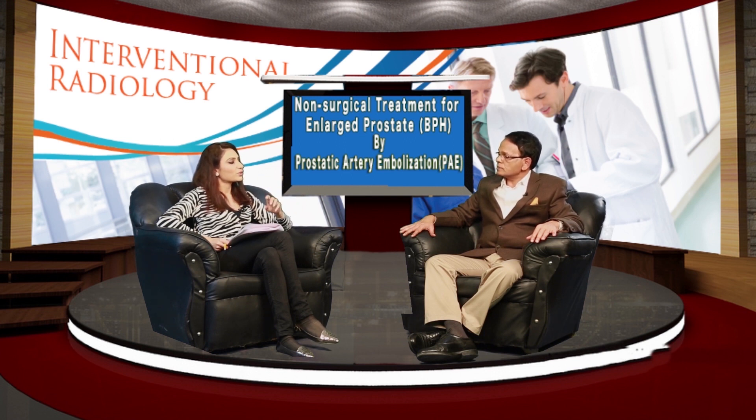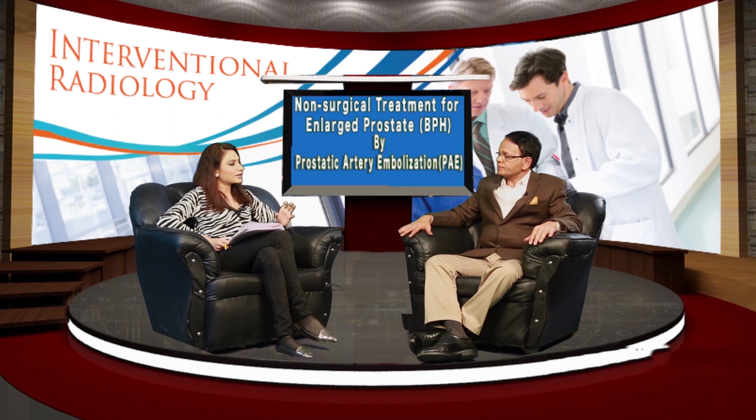What exactly happens to the prostate after Prostatic Artery Embolization? Once we block the abnormal blood supply to the enlarged prostate, over the course of two to three weeks we start seeing shrinkage, and the prostate becomes a little softer. This relieves the compression over the prostatic urethra, so patients may get full symptom relief — hesitation, narrow stream — and even sexual function improves after the procedure.